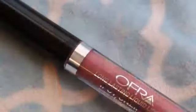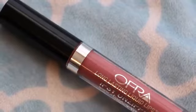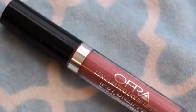It does last a long time though and has vitamin E in it. I really like liquid lipstick so maybe the next one will be just right.